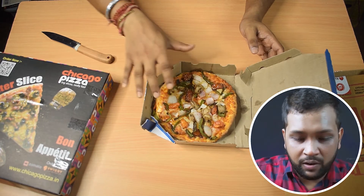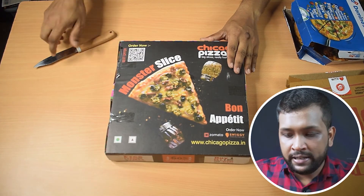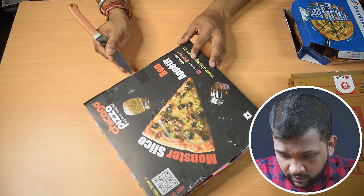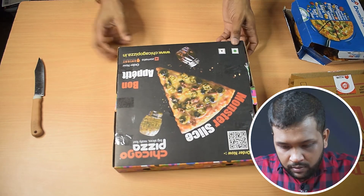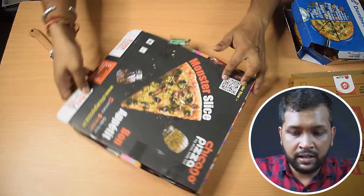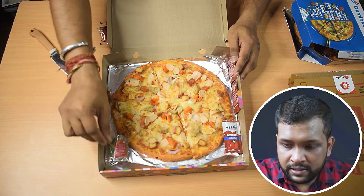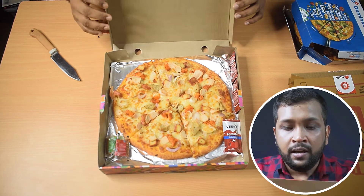Moving on to Domino's, which is also held with a seal at the bottom — the Domino's one looks really appetizing with all the different kinds of veggies. Now the Chicago Pizza one, which is held on really well with multiple tapes. It has been packaged really well, with multiple cello tapes even at the bottom. And here's the big reveal — the Chicago Pizza is looking really yummy, it's quite big, and there's oregano and chili flakes inside the box.